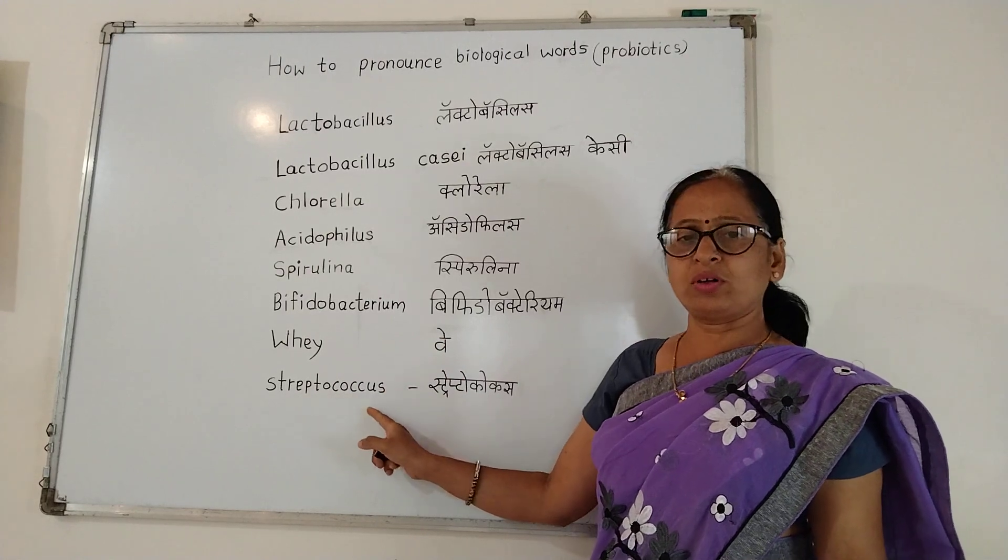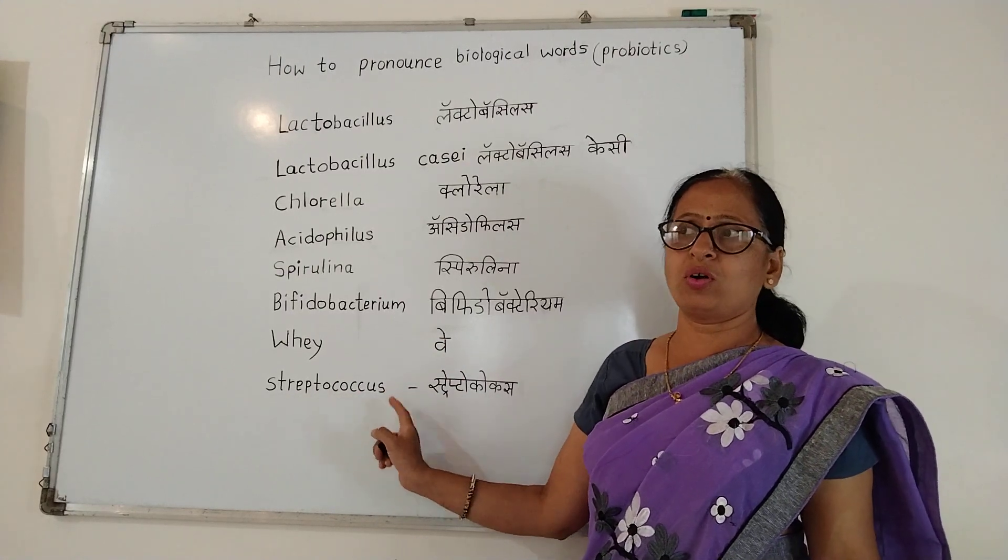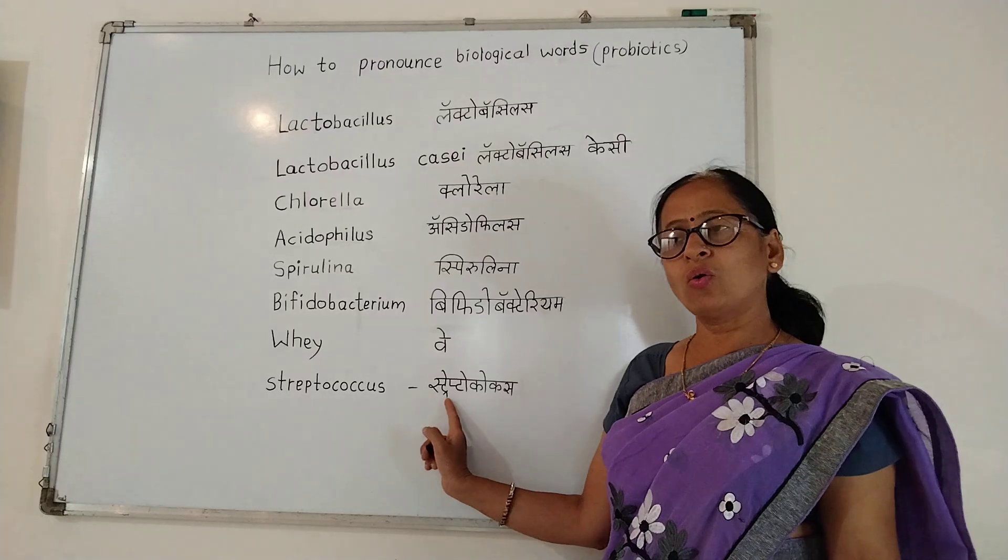Streptococcus. Streptococcus. Streptococcus.